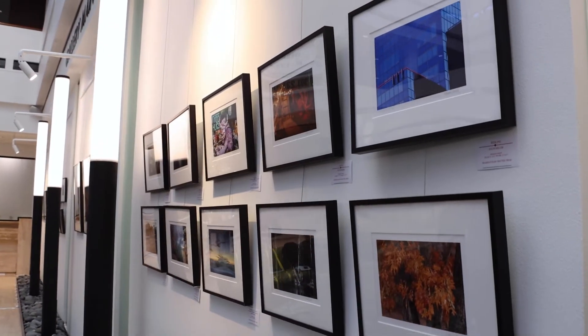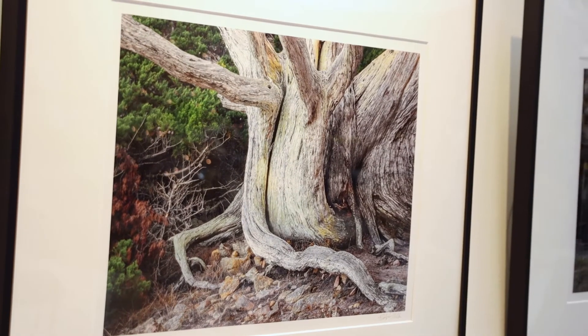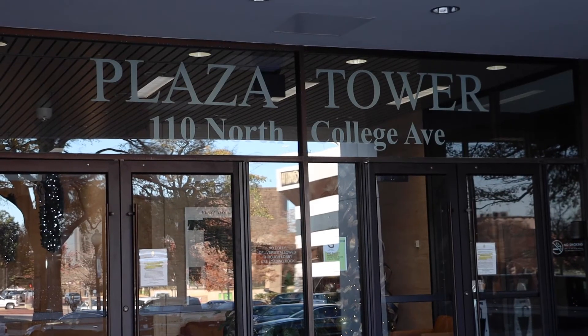For more information about the gallery, go to downtowntyler.com. Come down and see us. Downtown Tyler is being revitalized and this is the place to be. Thank you for watching. If you want to see more videos about Downtown Tyler, check us out on Facebook and YouTube. I'm Cindy Featherstone with The Property Shop, your community expert.